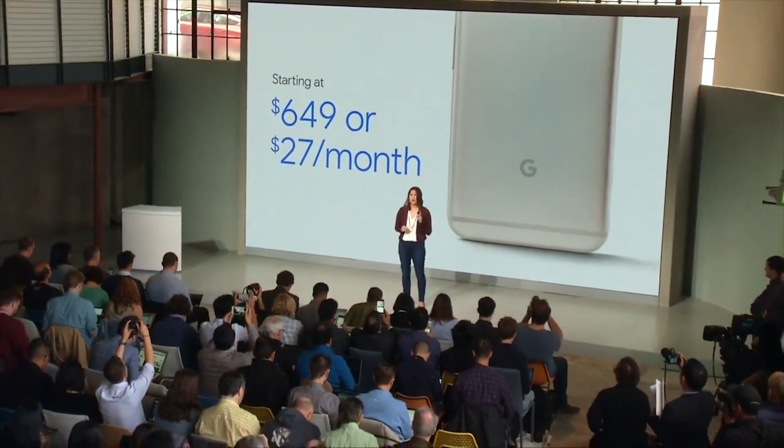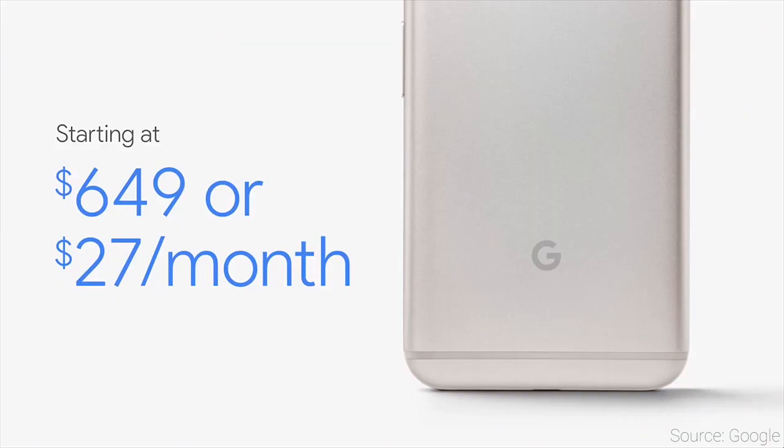If you need a medium amount of storage and 32GB is too little for you and 128GB is too much for you, you're also out of luck. And if you don't have a lot of money to spend on a phone, then this is not for you. The 128GB Pixel XL is going to set you back almost $1,000 US. That is crazy pricing for a phone.